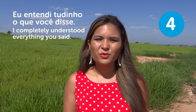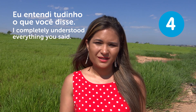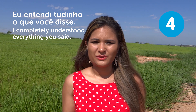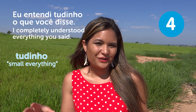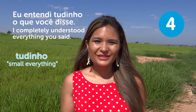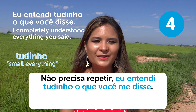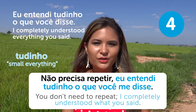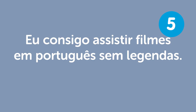If you say "tudinho," that means something like "every little thing" — it sounds very Portuguese, very Brazilian. "Não precisa repetir. Eu entendi tudinho o que você me disse" — You don't need to repeat. I completely understood what you said. "Eu consigo assistir filmes em português sem legendas" — I can watch movies in Portuguese without subtitles.